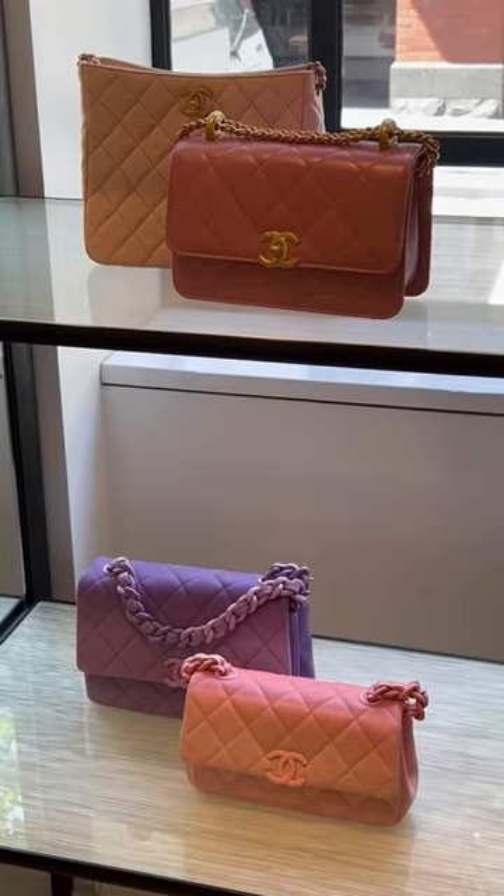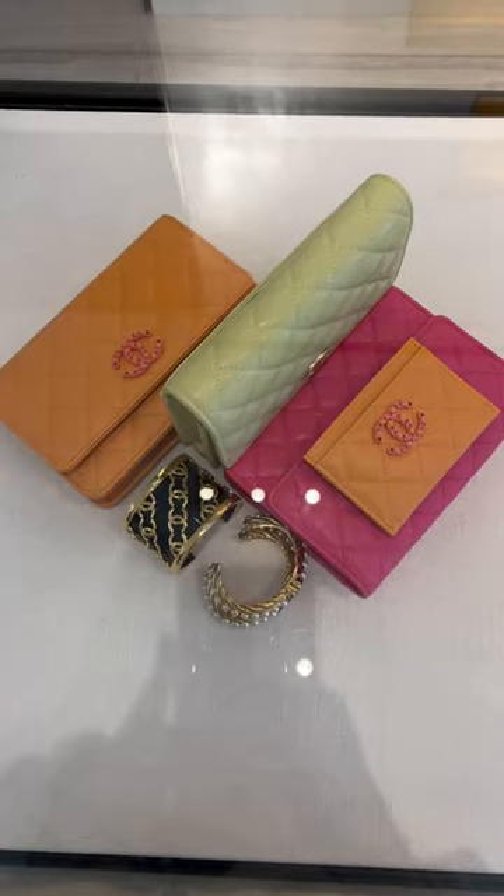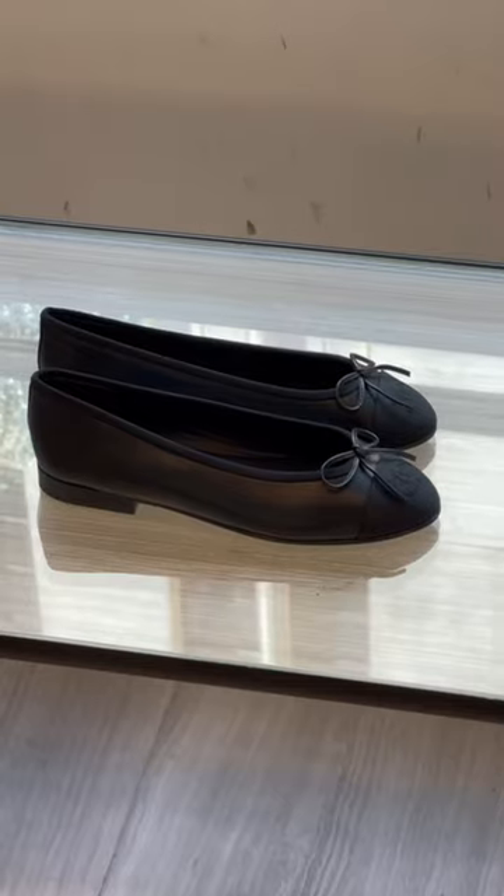Chanel's 2024 Cruise Collection officially launched today in Australia, so let's go check it out. Being a cruise collection, a lot of the bags were in bright, fun colors — so if you're a neutral girl, this might not be the collection for you.